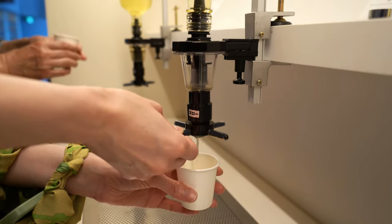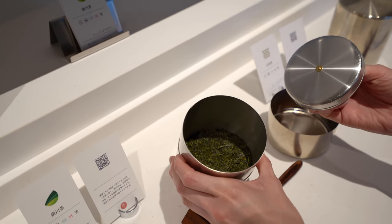Look at this. Tea, tea, tea, and more tea.